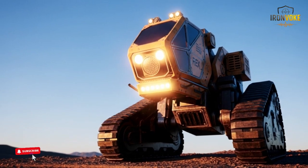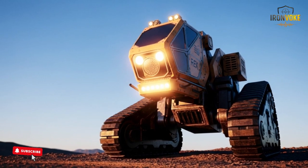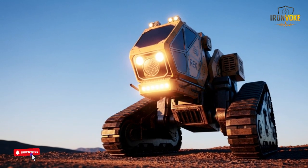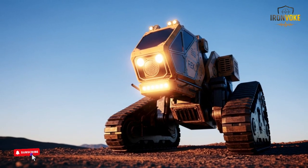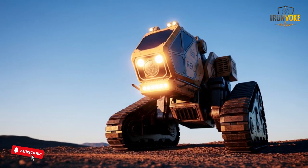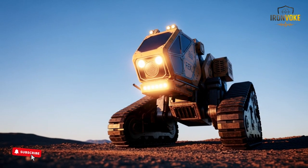The future may introduce updated versions with enhanced intelligence, stronger endurance, and even broader mission roles. But as it stands today, the Rex MK2 already represents a major step forward.